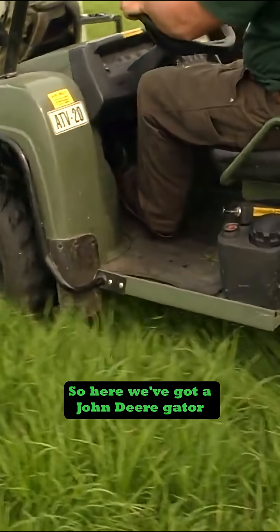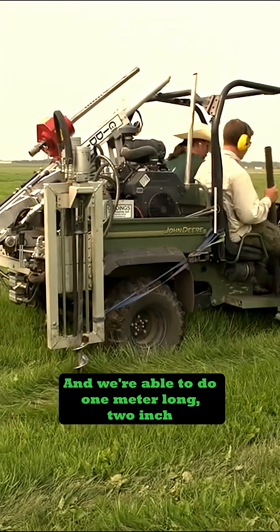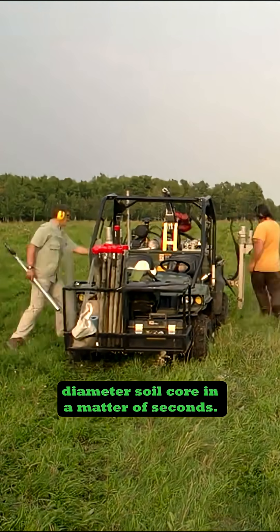Here we've got a John Deere Gator with a Giddings hydraulic soil sampler mounted on the back. We're able to do one meter long, two inch diameter soil cores in a matter of seconds.